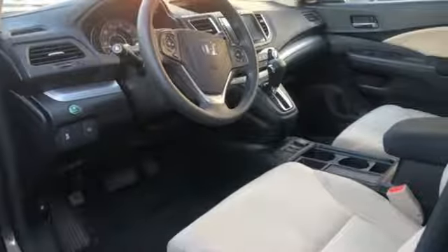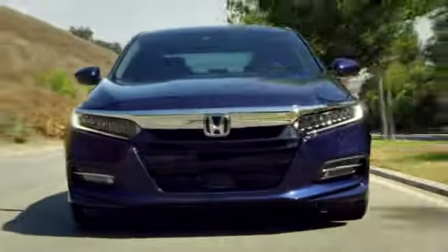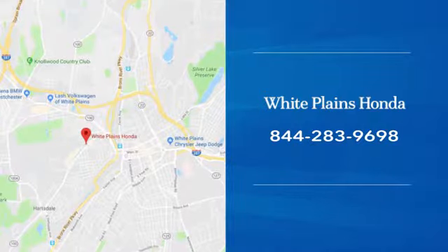Honda's created some of the most admired vehicles on the planet. The time is now — see it for yourself today. With hundreds of vehicles to choose from, we have the new or pre-owned vehicle you're looking for at White Plains Honda. Call or stop in today.